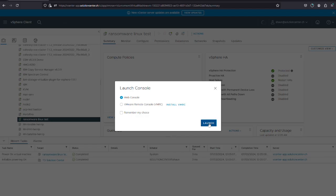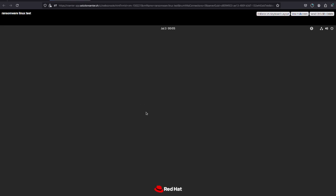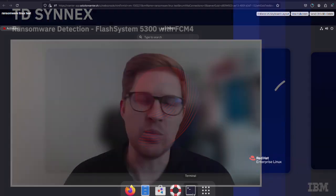Immediately when we got the storage I installed the system, I installed a VM with RHEL 9 on it and took some PDFs, some Excel files, some real data, and I duplicated that a few times until I had quite a lot of data — a couple hundred gigs.